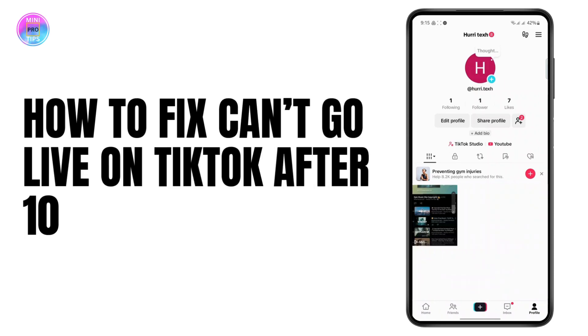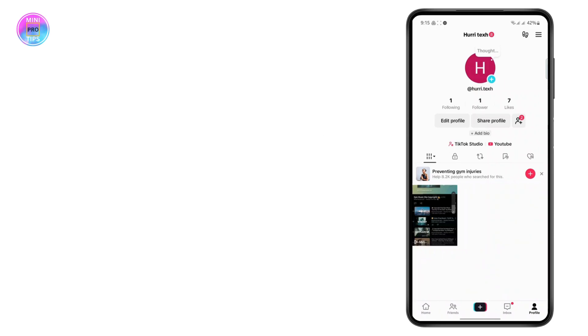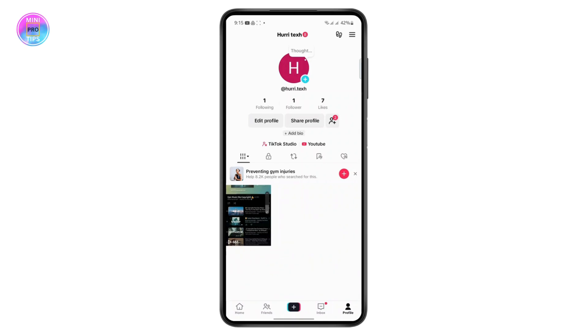How to fix going live on TikTok even if you have a thousand followers. If you have recently reached a thousand followers and you still don't see your live option on TikTok, here is what you can do. Just follow these steps carefully to solve your problem. TikTok usually allows users to go live once they reach a thousand followers, but even if you've reached that milestone for a few days and still cannot go live, here's how to fix it.